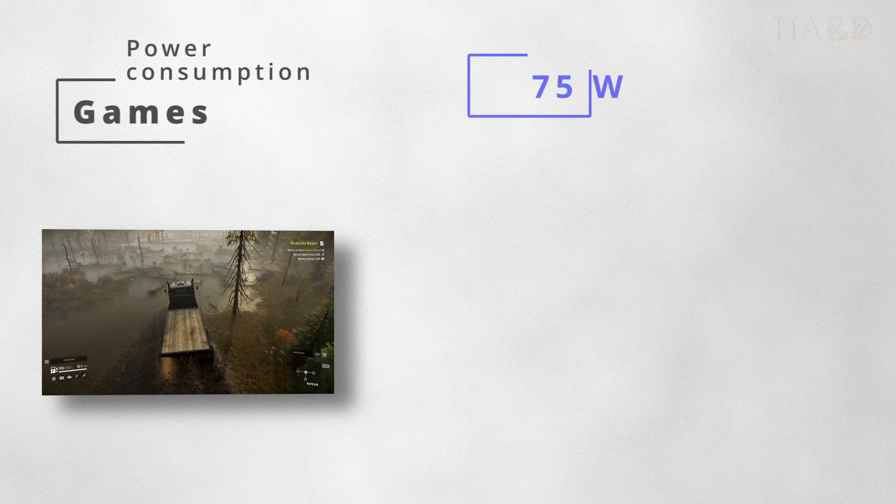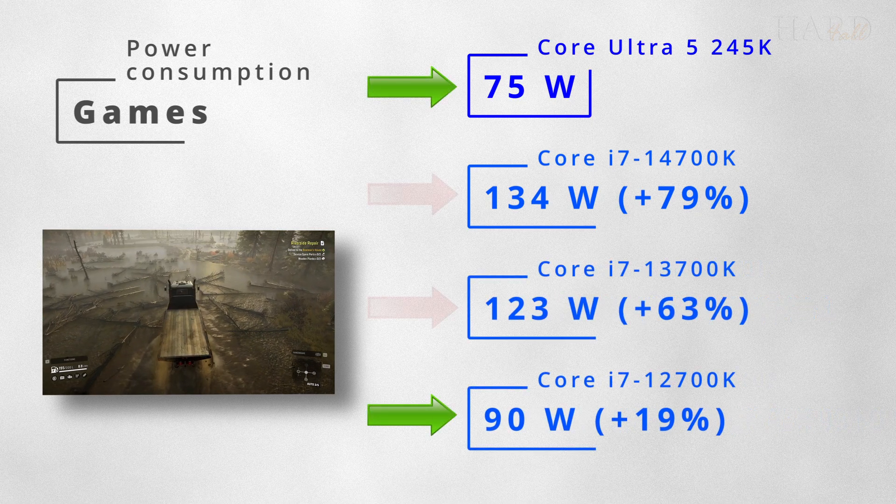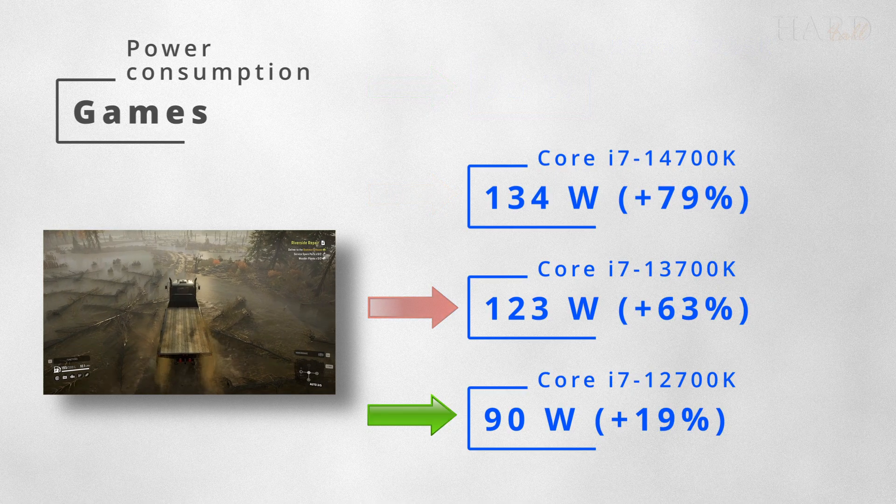And the last metric is power consumption. Here again we have two leaders and two underdogs. The Core Ultra 5 performs best in this regard.